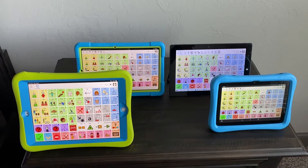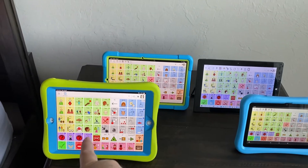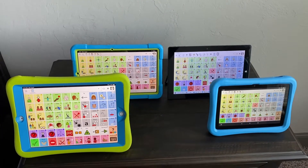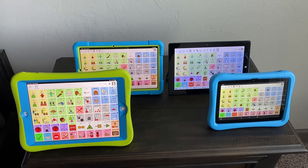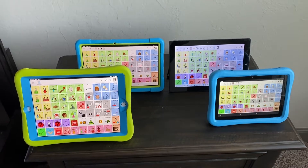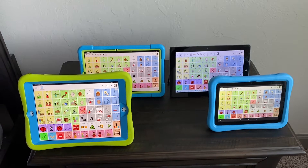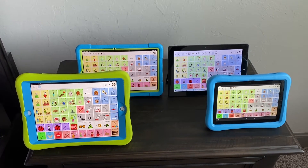I have an iPad 8th Gen, which is that one right there. The one behind it in the blue case with the green trim is my Samsung Android tablet. Next to that, the black device is my Windows tablet running Windows 10, and on the right-hand corner in the front is my Amazon Fire tablet 8.